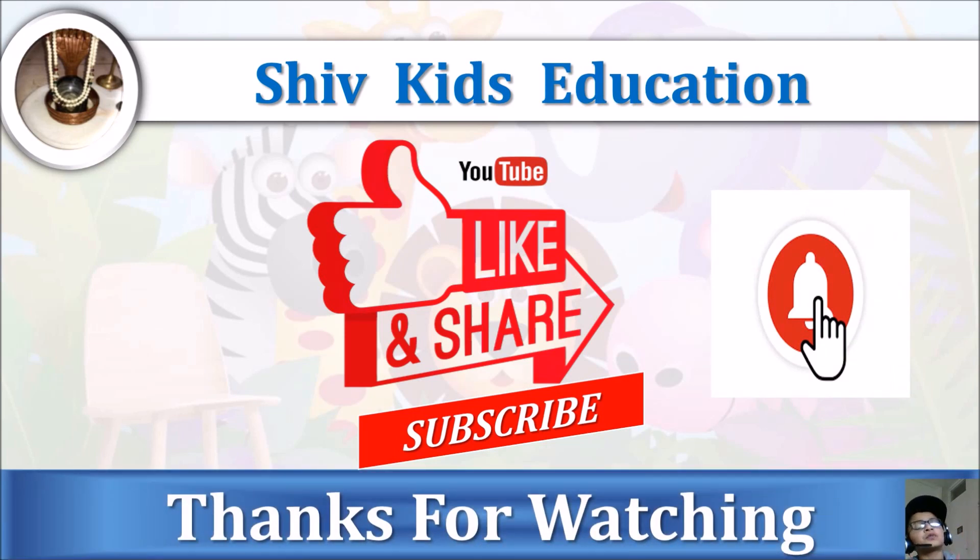If you really liked this video, thumbs up, share, and subscribe to my channel Chef Kids Education, and don't forget to click on the bell icon. Thanks for watching, and keep watching. Bye, see you in the next video!